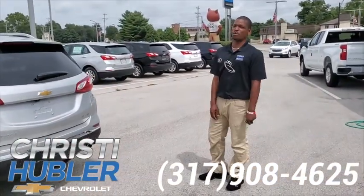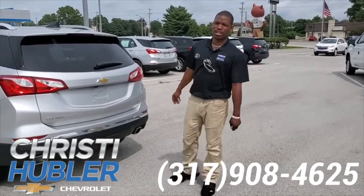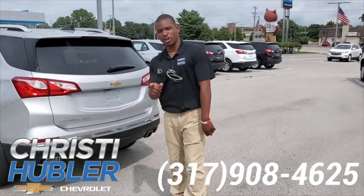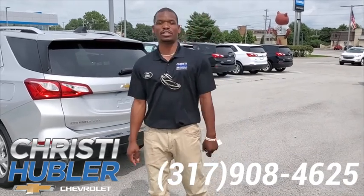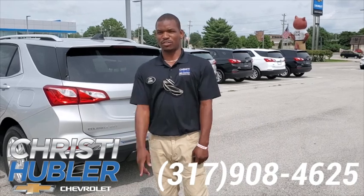Just a couple key features I wanted to show on our new 2020 Chevy Equinox. My name is Luther. If you guys have any questions, please give me a call at 317-908-4625. Please ask for Luther.